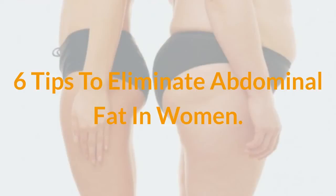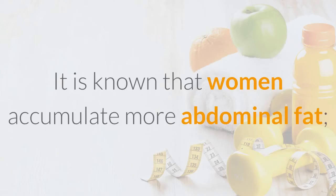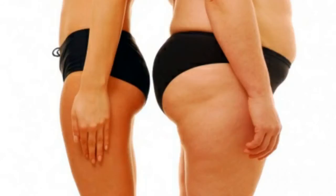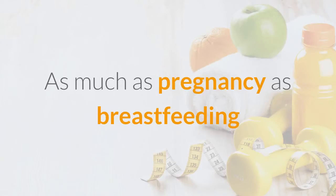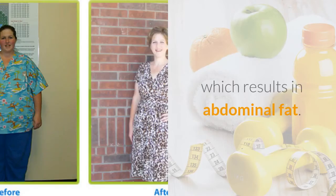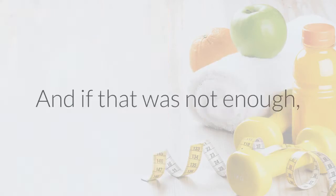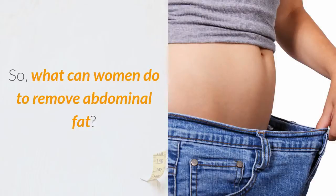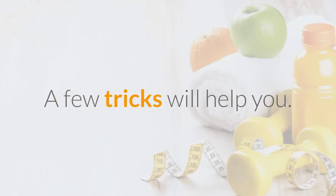6 Tips to Eliminate Abdominal Fat in Women. It is known that women accumulate more abdominal fat — they have more protective fat enzymes than fat-burning ones, because biology defines them for reproducing the species. Pregnancy, breastfeeding, and raising children require them to reserve higher amounts of energy, which results in abdominal fat. And if that were not enough, it costs them much more effort to eliminate accumulated fat. So, what can women do to remove abdominal fat? A few tricks will help you.